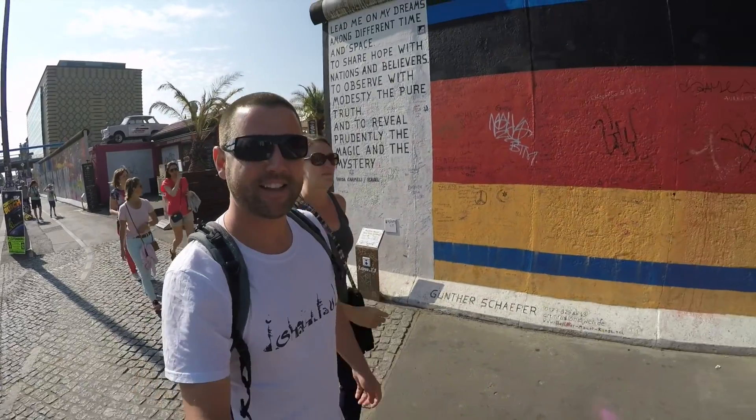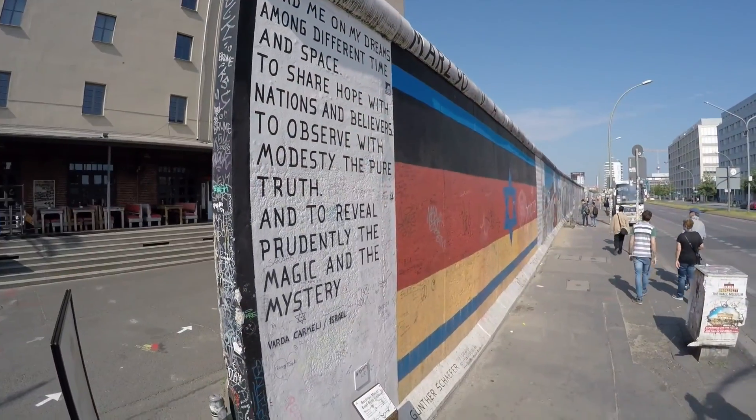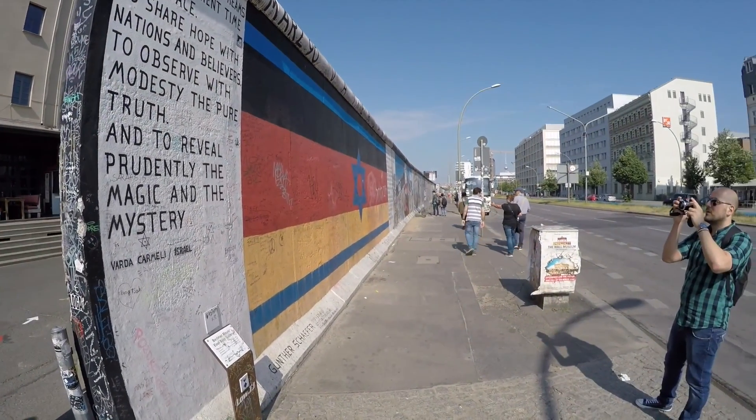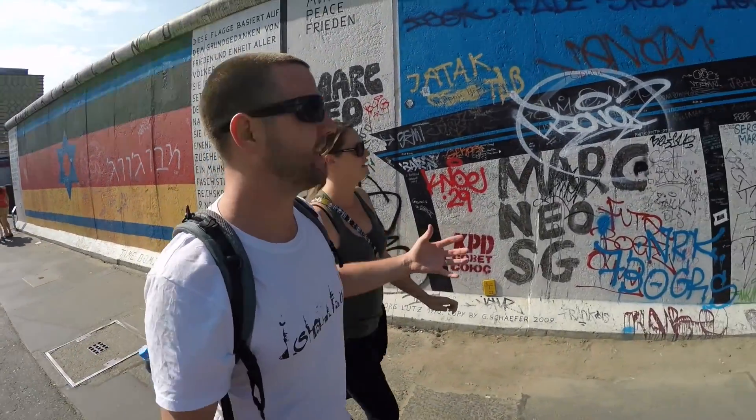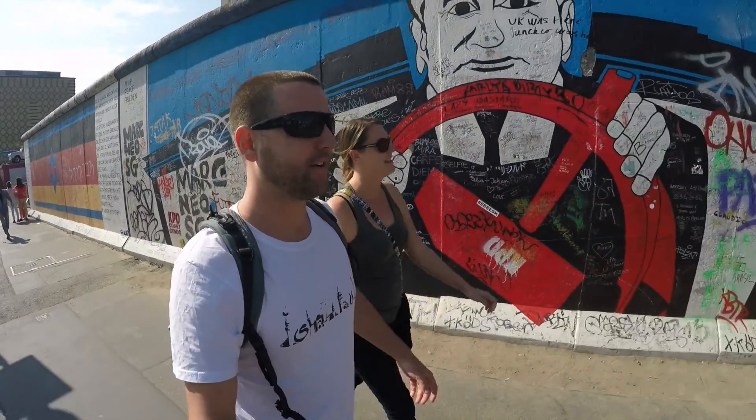We are here at the East Side Gallery. This is the largest remaining part of the Berlin Wall and it's beautifully painted with all this cool graffiti — politically charged, really interesting and colourful. It really adds to the character of this part of the town.